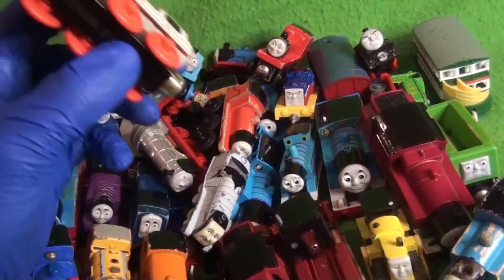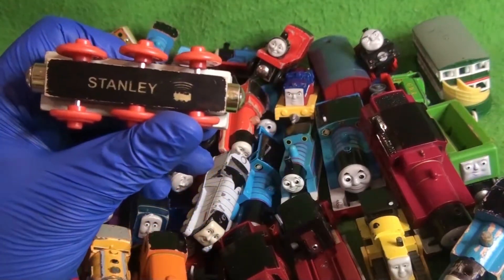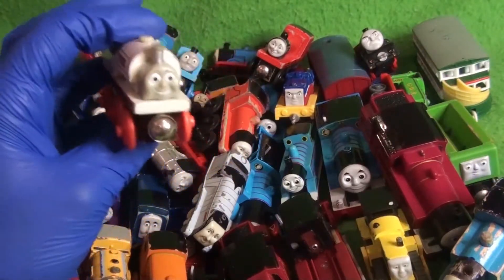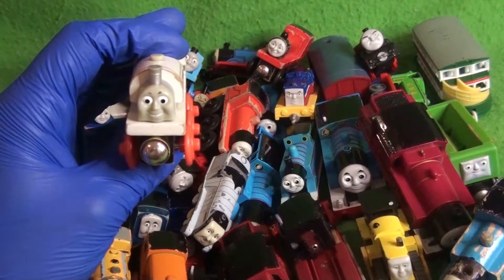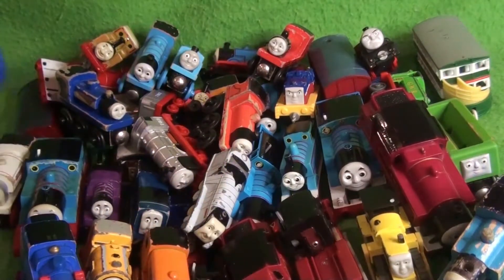Continuing on through a lot of One Railway — here we have a Stanley, but this is the recognition engine Stanley. The one where if you brought it to a certain destination they would say 'Hello Stanley.' It's pretty cool. I haven't had any from that series except Edward.